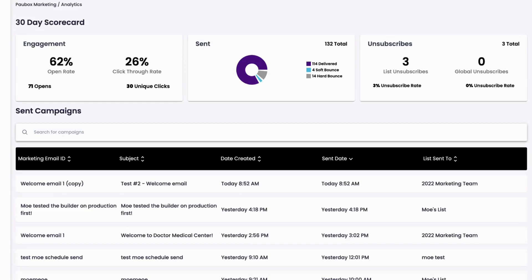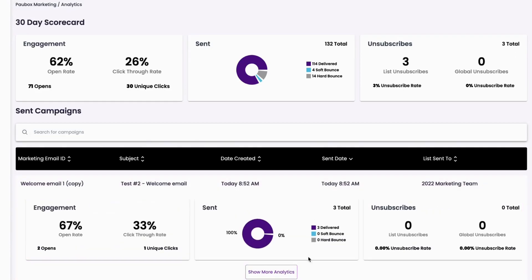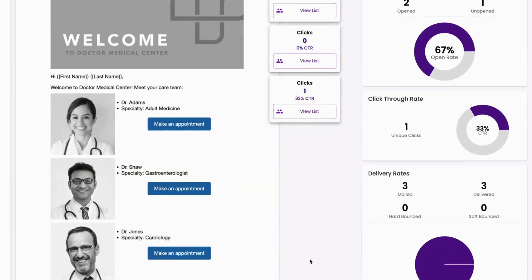Keep track of your analytics to see how your campaigns are doing. View a 30-day scorecard to see how all of your emails are performing as a whole, or view analytics for individual emails to see which tactics are working.